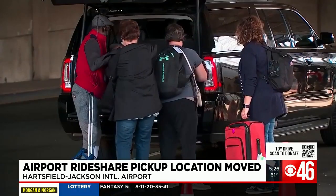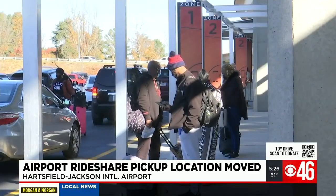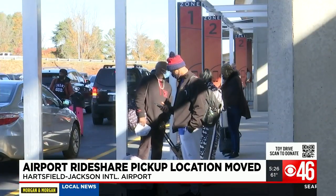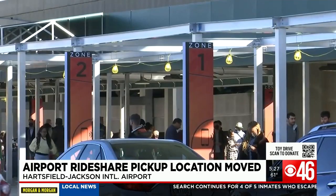AAA is now predicting that travel rates are expected to reach pre-pandemic levels with a 13% rise in travelers as compared to 2020. Rideshare users told CBS 46 the new change arrived just in time. It's a good change.